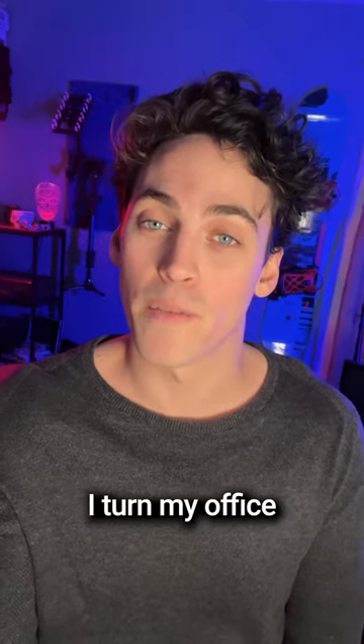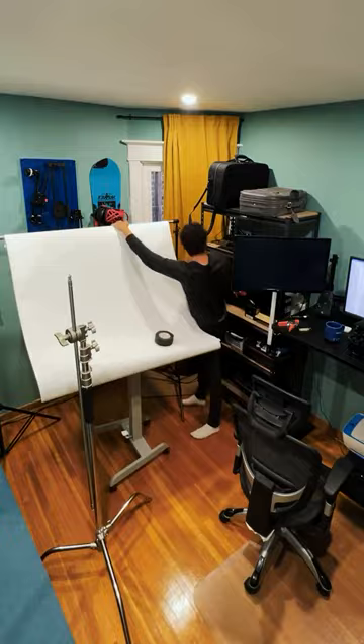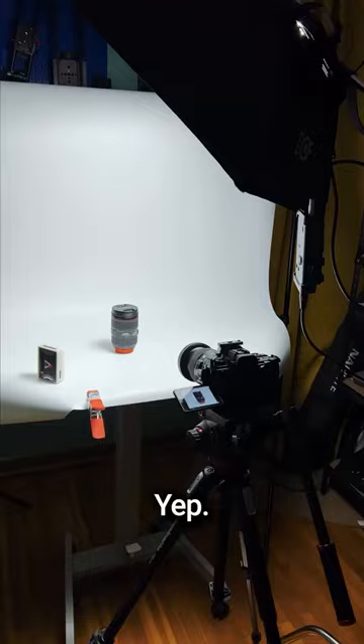Come with me as I turn my office into a photo studio. So this is pretty much it.